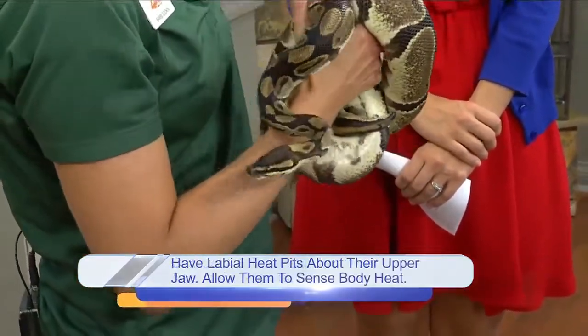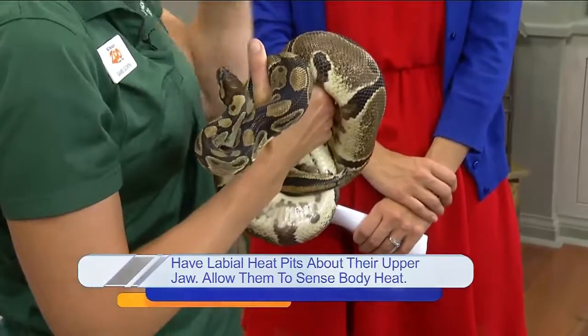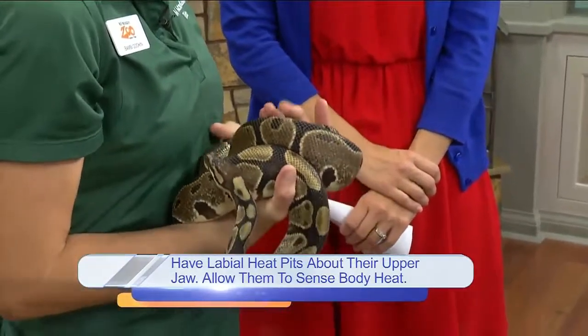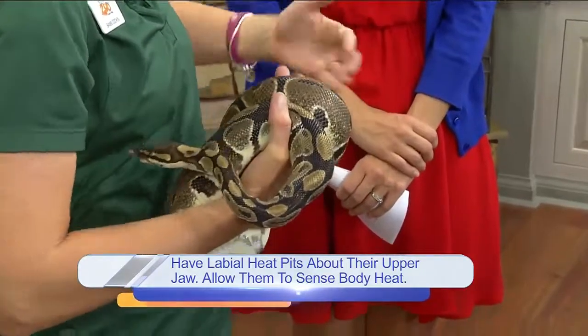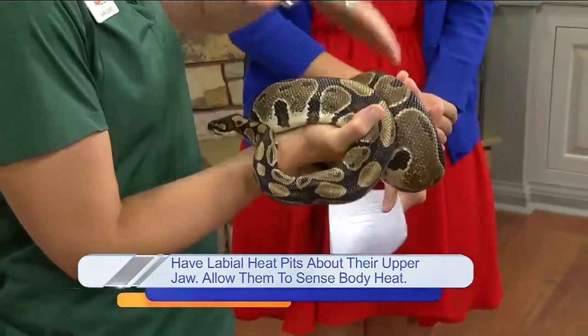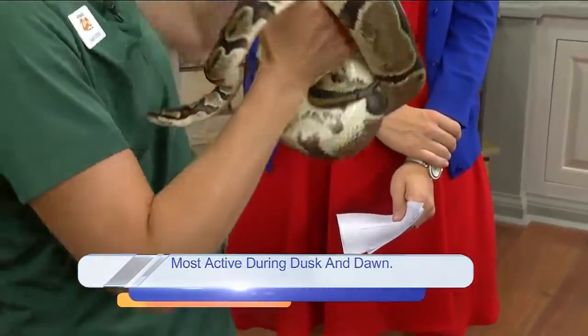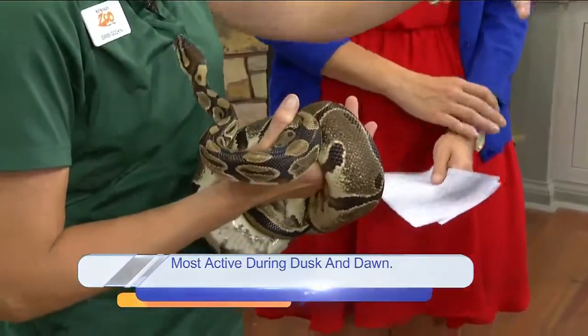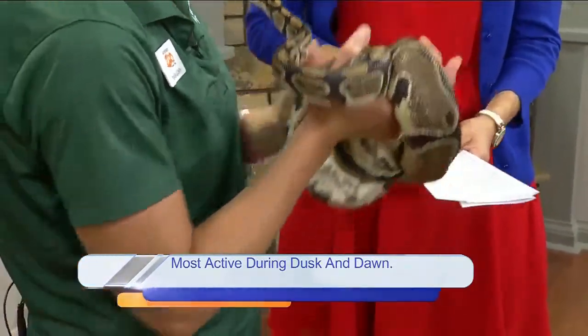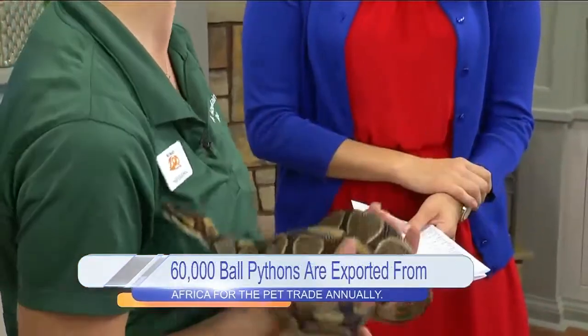What they do when they get scared is they curl up and ball up into a ball, and they tuck their little head in the center of that ball. They're very thick and muscular, so it'd be difficult for an animal to uncoil them with its paws — it just makes it harder for a predator to pick them up in its mouth.